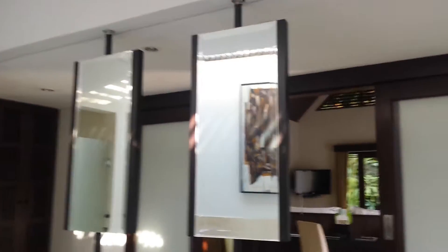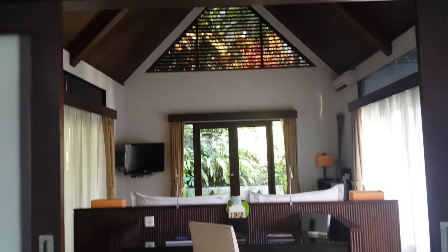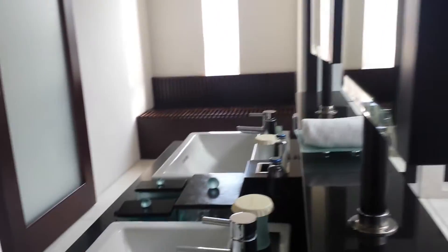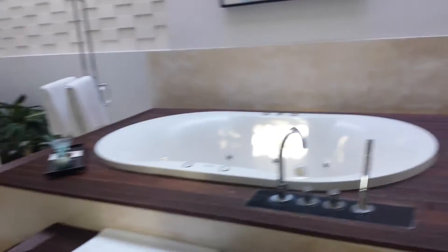The architect of this villa must be really good to create something like this. From the same angle as the two-bedroom villa we saw earlier — from here you can see the indoor toilet, the TV, the outdoor toilet with sunlight, the glass, and there's also a walk-in closet.